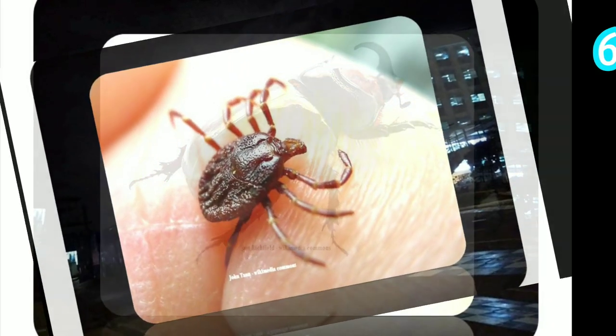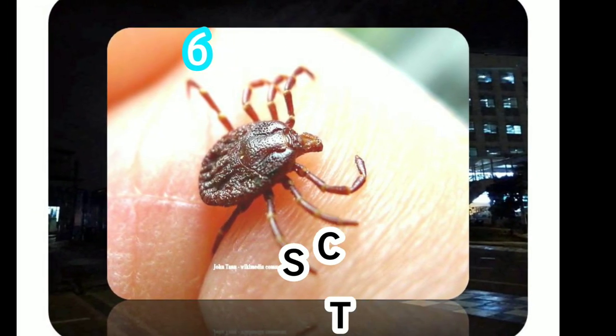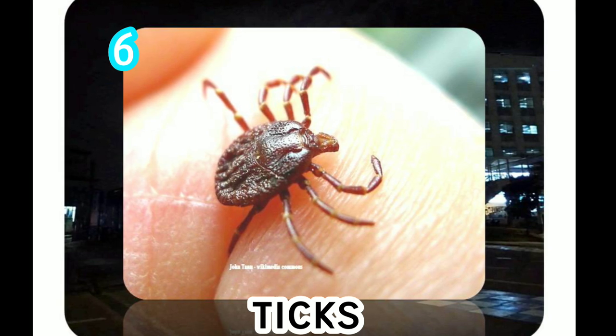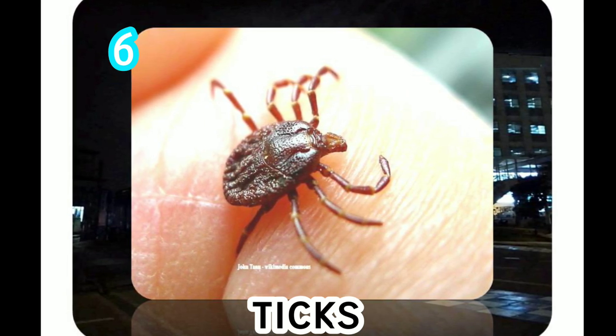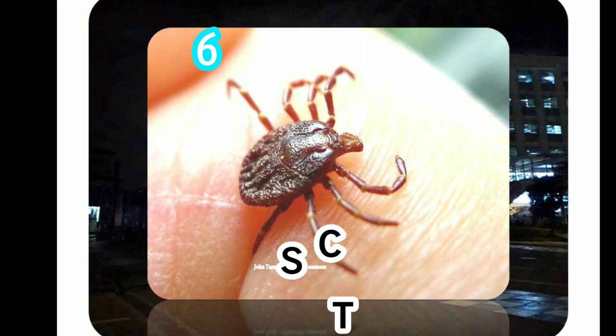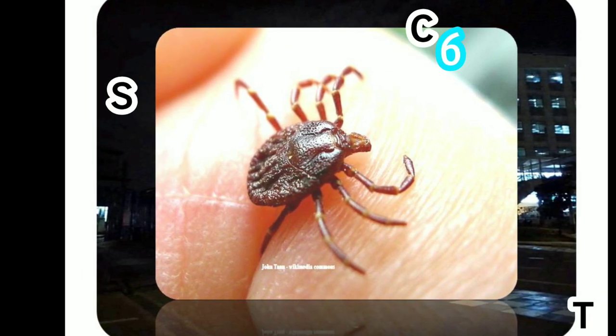Ticks tend to live close to their hosts. This includes dogs, cats, rodents, birds, deer, and unfortunately, humans. They are typically found outdoors in wooded or grassy areas. Ticks can live three months up to three years.